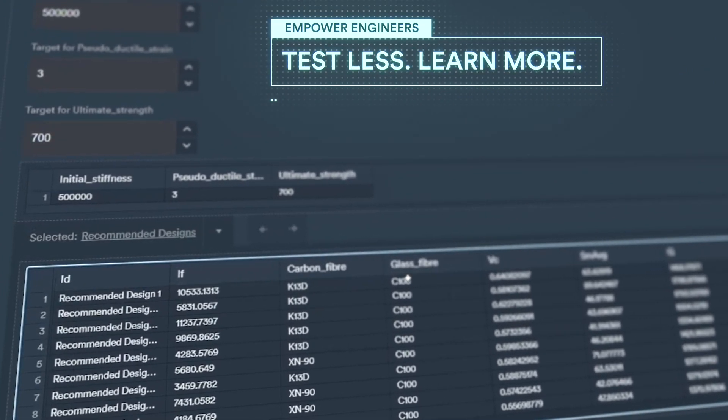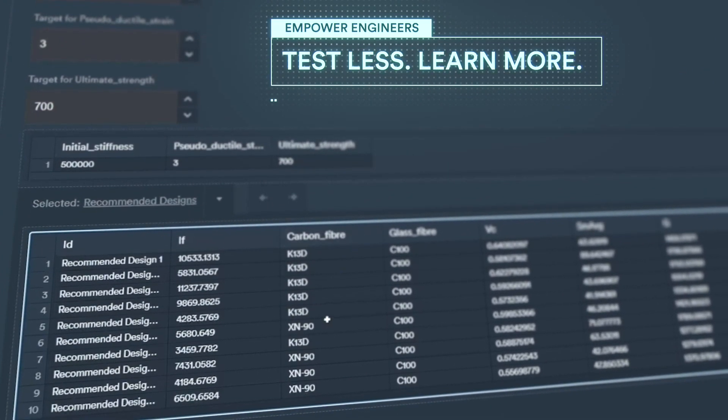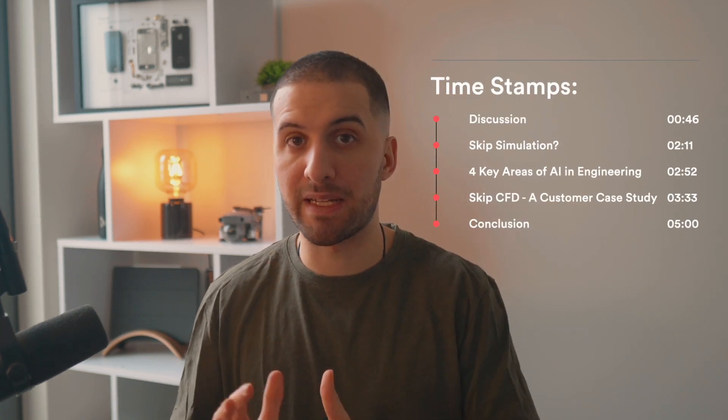Hey everybody and welcome back to another episode of AI for Engineers. I'm Josef, Product Marketing Engineer here at Monolith, and we empower you, the engineers, to spend less time running expensive repetitive tests and spend more time learning from your engineering test data to predict the exact tests to run. In this video, we will talk about the differences between data-driven models and physics-based models. We talk about misconceptions and also explore one of the many use cases where engineers were able to skip a physics-based CFD approach and started using a data-driven approach by only using the acoustic test data and 3D CAD information of their designs.